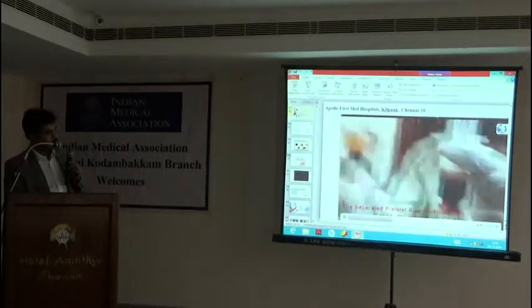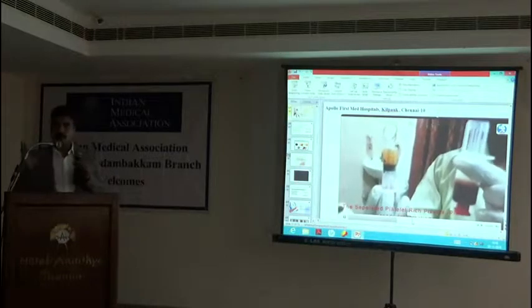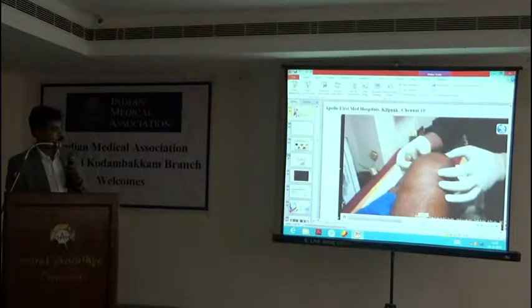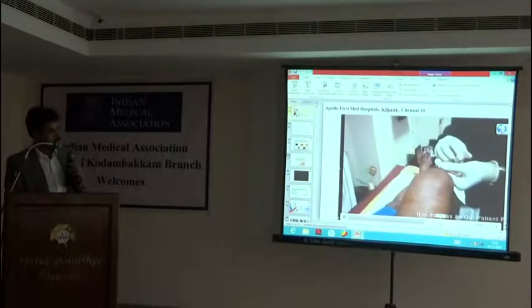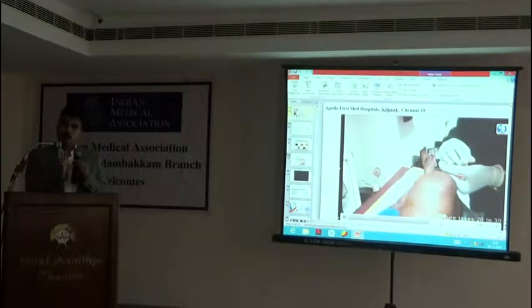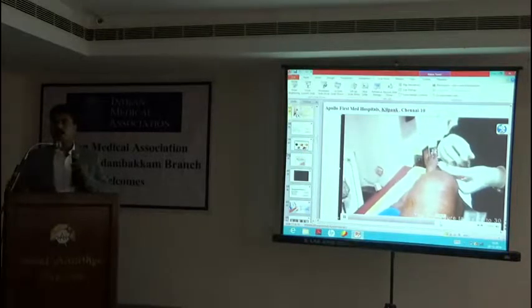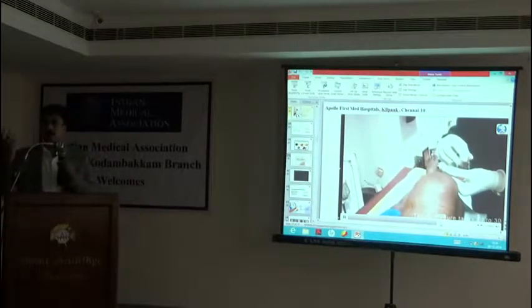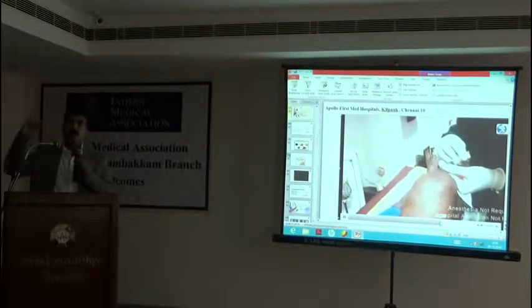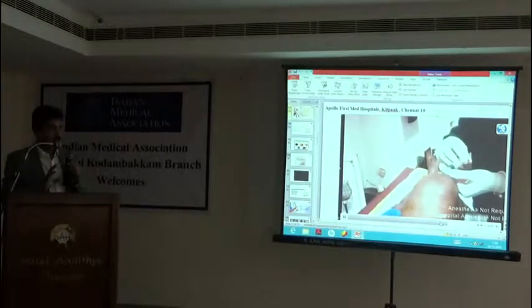We separate the platelets — this is all done as an outpatient procedure. We do not need a theatre procedure. If somebody tells you 50,000 or 1,000 per platelet-rich plasma injection, it is not that expensive. Once the platelet is separated, you can give knee injections safely in the outpatient setting, as already published in the literature. You have to rule out bleeding disorders and diabetes and take enough precautions, but with all precautions it can be given as an outpatient procedure.